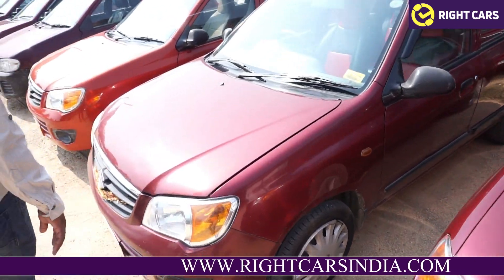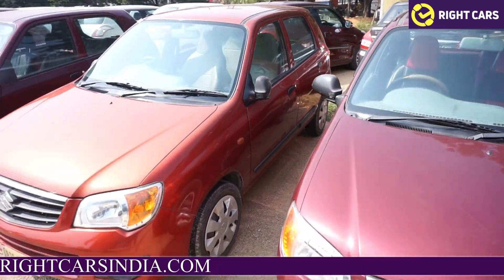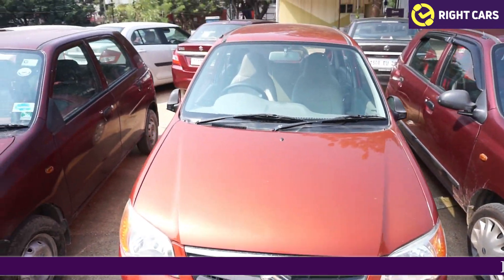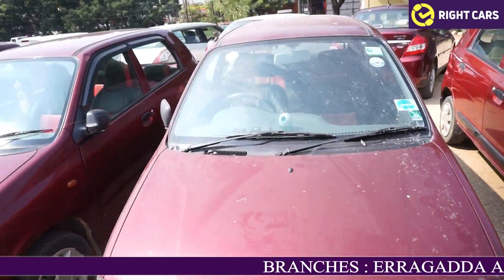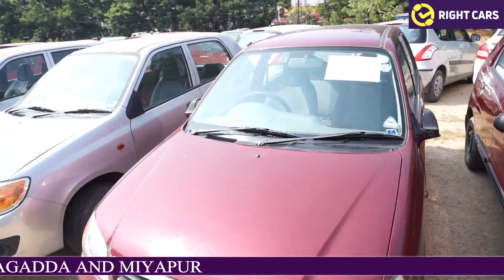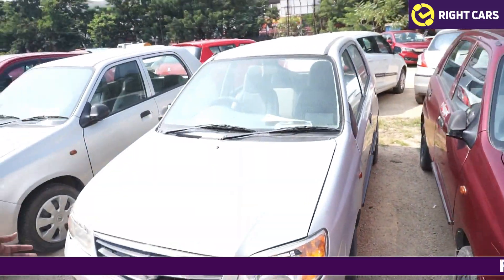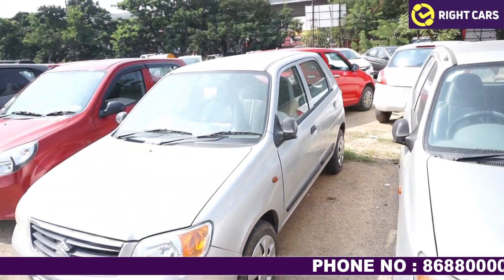We are going to have a look at the car outdoor weight and we are going to have a look at different vehicles in the 100m range, including the Dodge vehicle. We have to remove Alto and Alto.